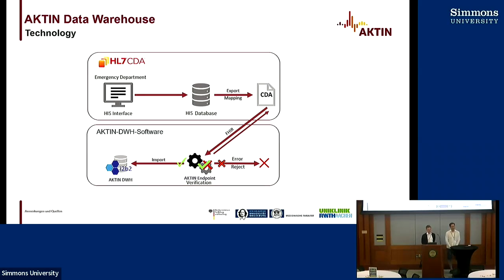This is really a great example — yesterday we were talking about public health and creating a small network, and this is exactly that. There are also 63 — actually 70, with 63 productive — new I2B2 instances in Germany we can add to our list. Thank you very much, and thanks for traveling all this way to make this presentation.